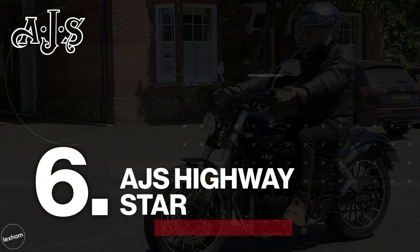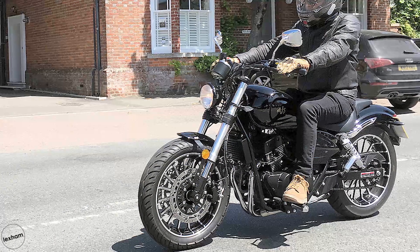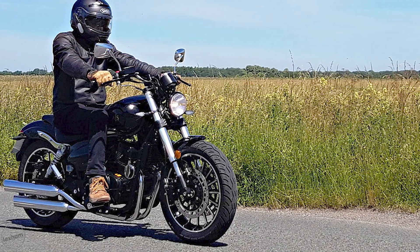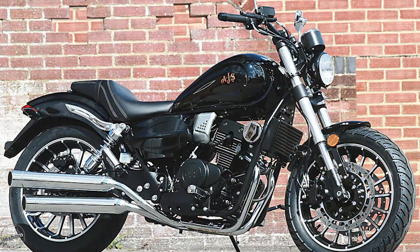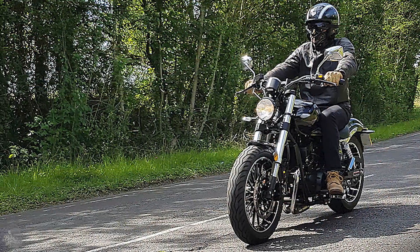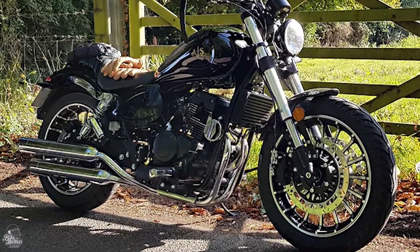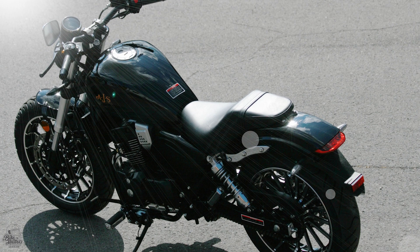Our number 6 spot is taken by the AJS Highway Star. Another bike on this list that's on the larger side, the AJS Highway Star will provide all the look and feel of a fully-fledged cruiser. A 19-litre fuel tank and an engine producing 11.3bhp at the top end — this bike will make you feel like life as a highway that can be ridden all night long. Some cool features include turbine wheels and stunning twin shotgun exhaust mufflers which really do look the part. The AJS Highway Star can be yours from £2,999.